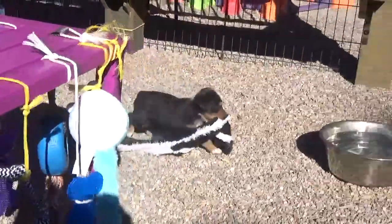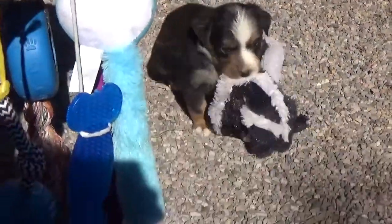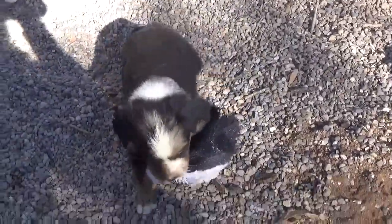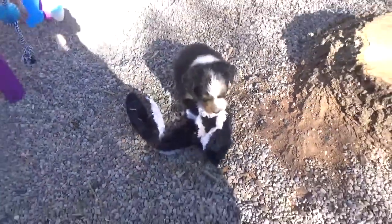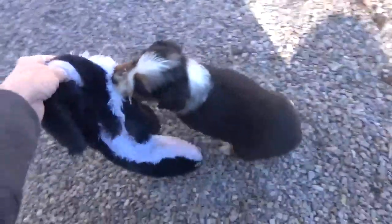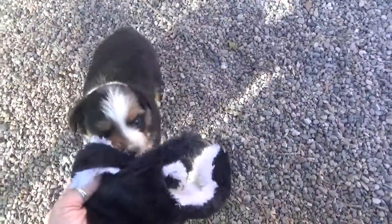And there goes Skiff. Where'd he go? There's Skiff. Hey Skiff, what you got? You got a skunk? The tug-of-war already! What a cutie! Good boy, Skiff.